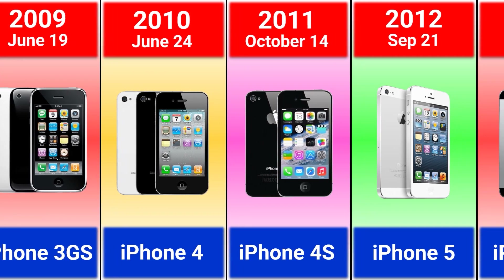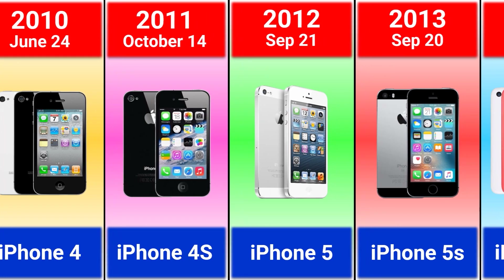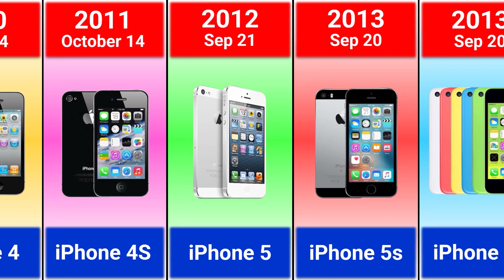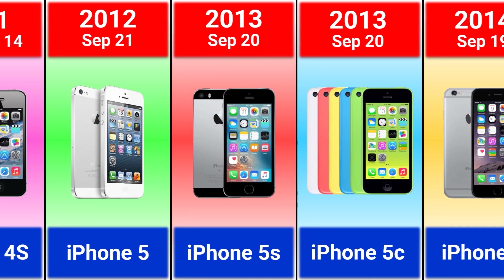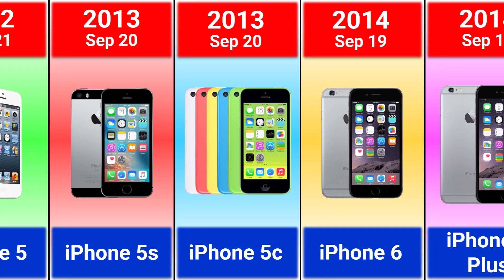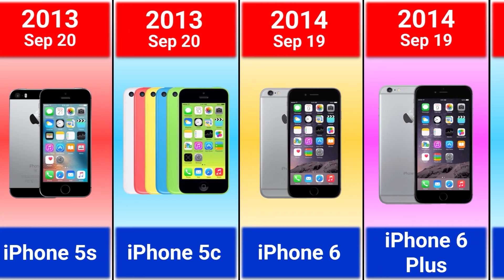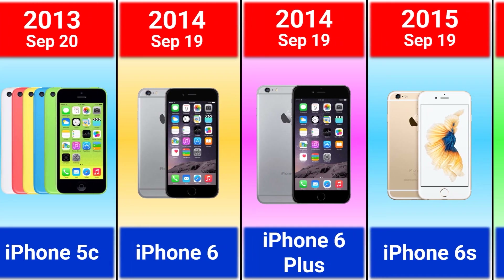2011 iPhone 4S, 2012 iPhone 5, 2013 iPhone 5S and iPhone 5C. It was the first iPhone with different colors. 2014 iPhone 6 and 6 Plus, which are the best selling iPhone models.